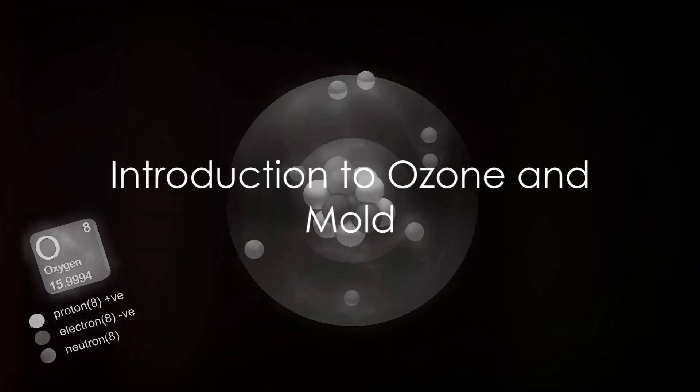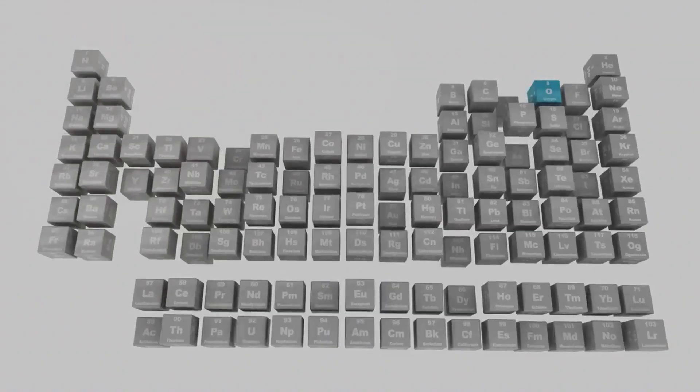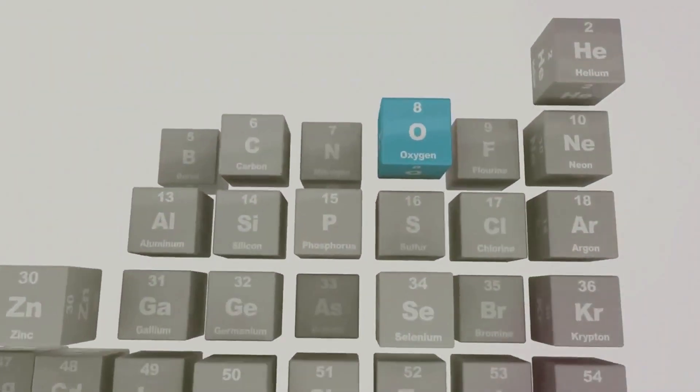Have you ever wondered if ozone can kill mold spores? Mold, a ubiquitous and pesky problem, can cause health issues and damage your home. On the other hand, ozone, a form of oxygen with three atoms, is known for its strong oxidative properties.